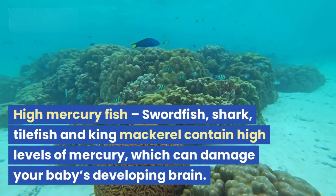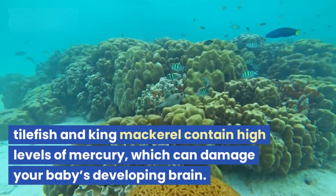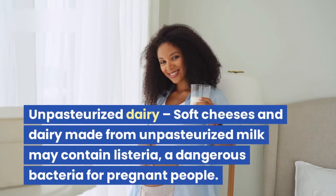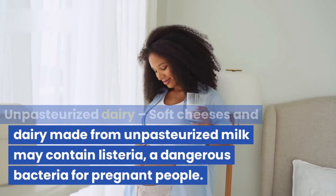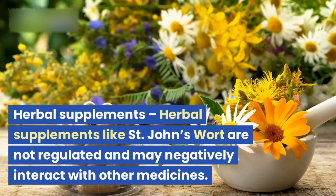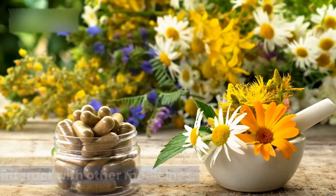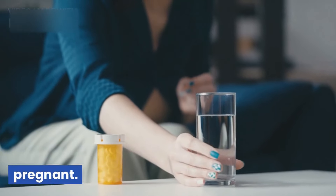High mercury fish: swordfish, shark, tilefish, and king mackerel contain high levels of mercury, which can damage your baby's developing brain. Unpasteurized dairy: soft cheeses and dairy made from unpasteurized milk may contain listeria, a dangerous bacteria for pregnant people. Herbal supplements like St. John's wort are not regulated and may negatively interact with other medicines. Always check with your doctor before taking any herbal supplement while pregnant.